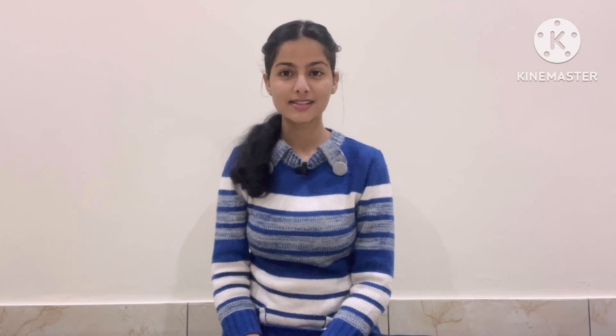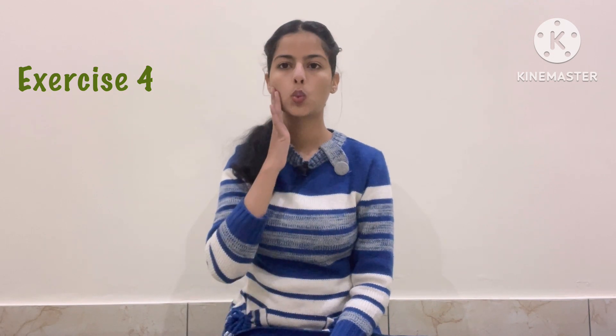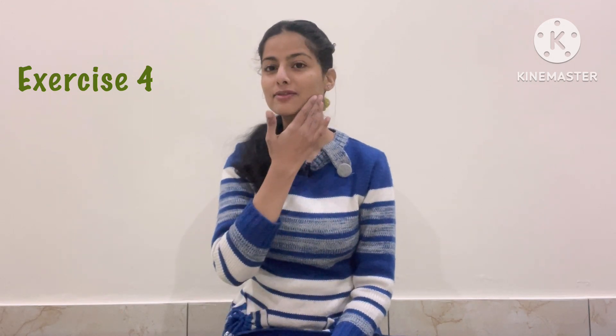The fourth exercise is a little simpler. Regular practice, friends — you can do these exercises for two weeks. Then tell me the results in the comment section.